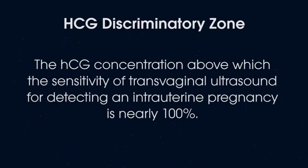That HCG result exceeds the upper limit of the HCG discriminatory zone, which is defined as the HCG concentration above which the sensitivity of transvaginal ultrasound for detecting an intrauterine pregnancy is nearly 100%. The American College of Obstetricians and Gynecologists currently defines the HCG discriminatory zone as an HCG concentration within the range of 1,500 to 2,000 IUs per liter, although the range reported in the literature is slightly wider.